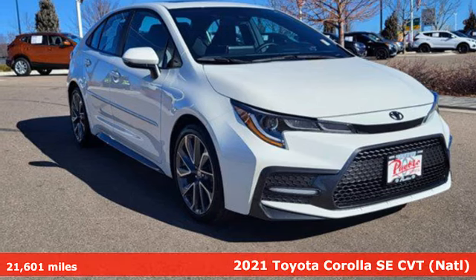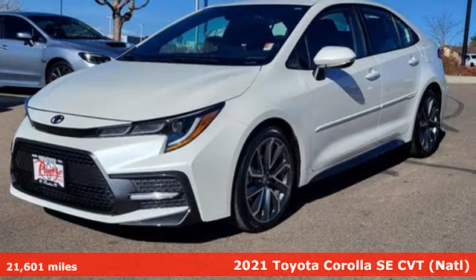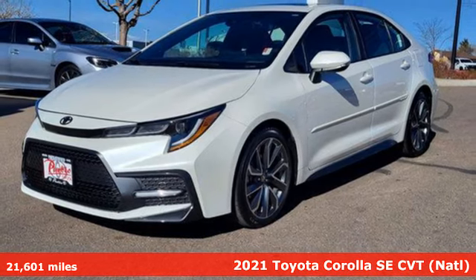It's a 2021 Toyota Corolla. When you're looking for comfort, convenience, and quality, you think Toyota.